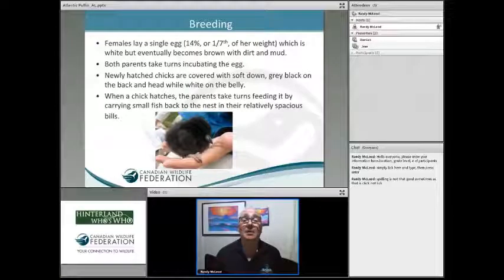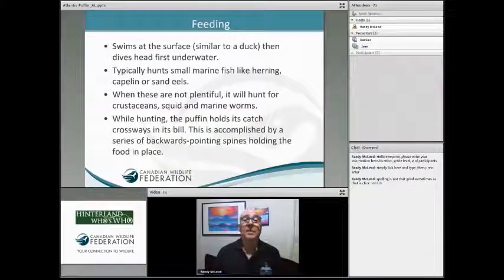When the chick hatches, covered in soft gray-black down, mom and dad get out on the water to start feeding it. They bring back small fish, small crustaceans, and various things picked up in the water. They swim on the surface like a duck, dive down, and use their wings and feet to propel them as they look for tiny fish like herring, capelin, and sand eels. When those aren't plentiful, they look for small crustaceans and tiny squid.